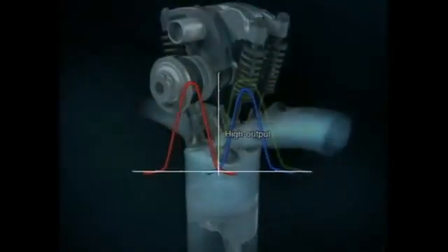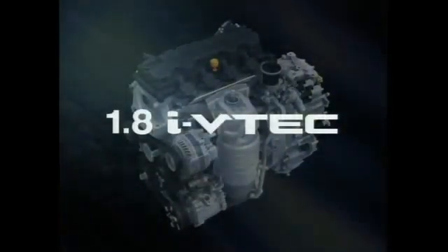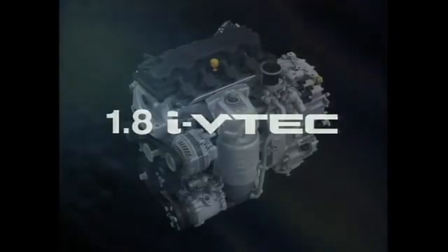The 1.8-liter iVTEC, which varies the actual air intake volume according to driving conditions, is a leading-edge intelligent engine that contains the finest of Honda's VTEC technology and control systems expertise. Introducing new advances in VTEC technology, Honda is leading the way — delivering the fun of the drive and environmental performance.